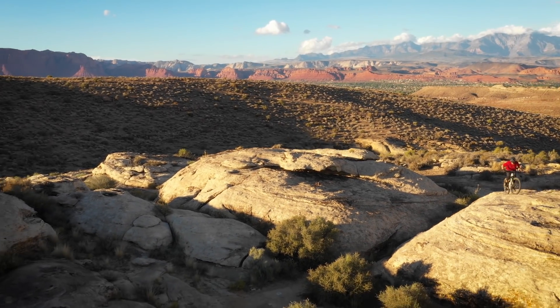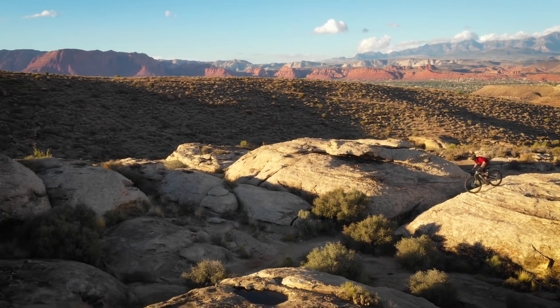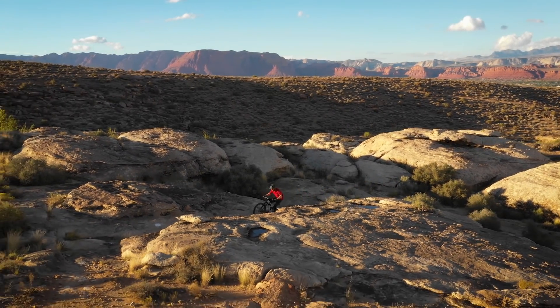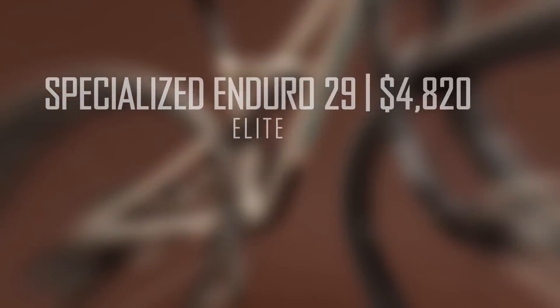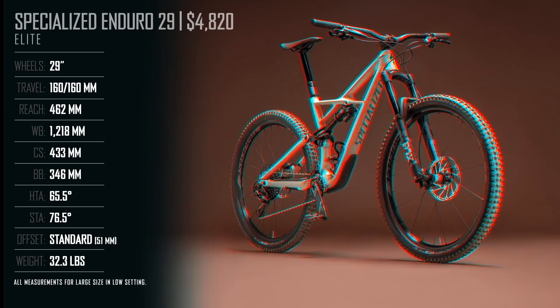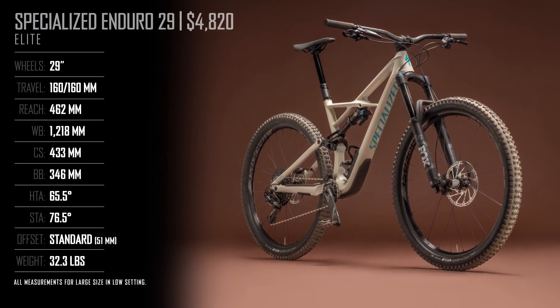Flipping the script from last year, when it came time for choosing which specialized enduro model to punish in the red dirt and leggy rocks of southwest Utah, we opted for the mid-spec Enduro Elite 29. $4,820 gets you big wheels, big travel, some well-suited suspension components, and a carbon front triangle.